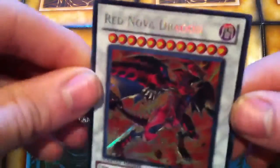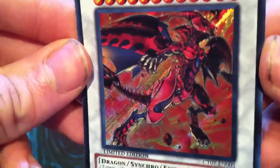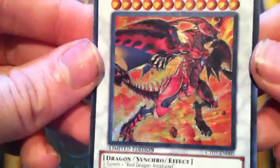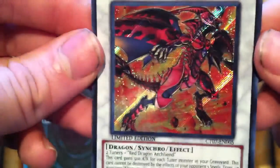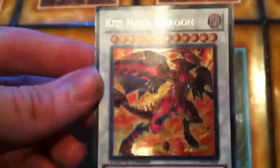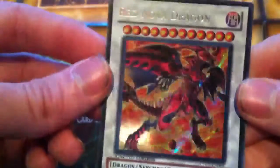I'm going to start out with the first one, which is Red Nova Dragon. I really enjoy this artwork. I don't really know why, but it's just one of those artworks that stands out to you. Whenever I first saw the card, I was just like, I really need to get my hands on one. I really enjoy this card.